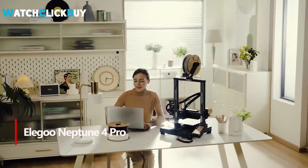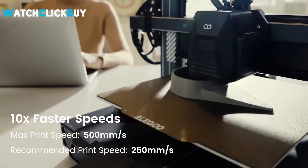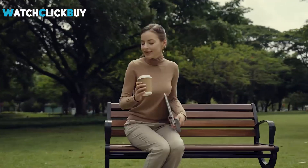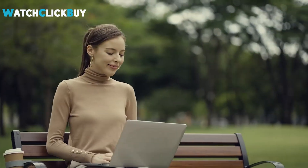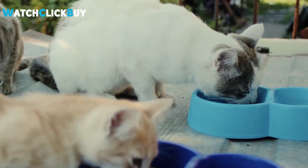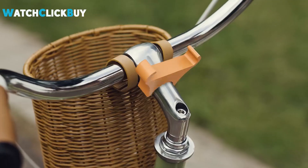Number 3: Elegoo Neptune 4 Pro. The Elegoo Neptune 4 Pro sets a new standard in 3D printing with its impressive features and affordability. Building on the success of its predecessor, it introduces upgrades like a part-cooling fan, Klipper firmware, and linear rods for enhanced speed and performance. Despite its accessible price, it boasts a powerful direct-drive extruder and a textured PEI build platform for superior adhesion. Easy assembly makes it ideal for beginners, while its advanced capabilities cater to seasoned users. With intuitive software and outstanding print quality demonstrated across various models, it's a versatile and reliable choice for both professionals and hobbyists alike, cementing its position as a top contender in the 3D printing market.